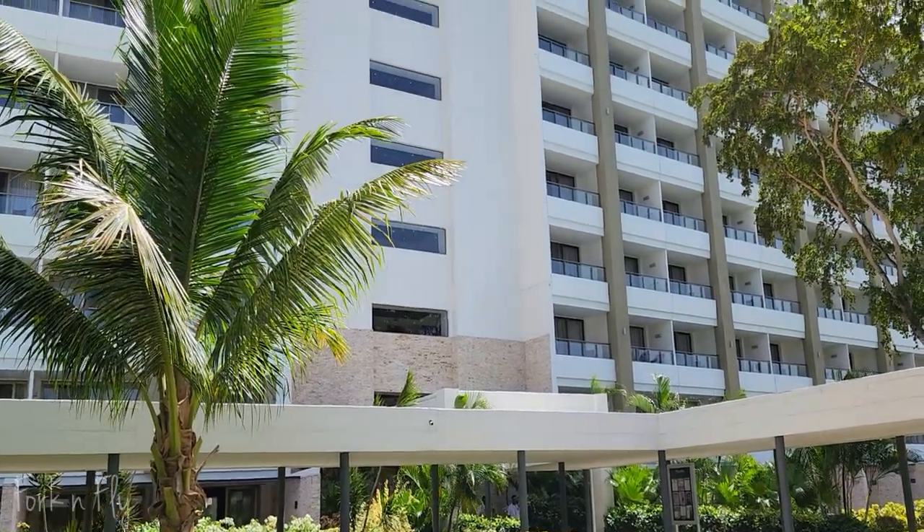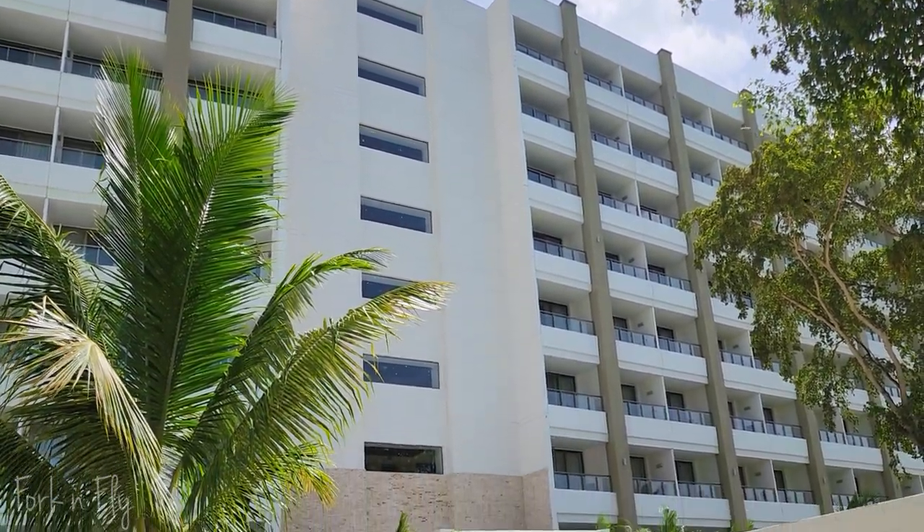I was here for a week and had two separate bookings. One was the entry-level Mountain View room and the second was the Diamond Club room. There's one building — one side is Block 10 and the other is Block 11. I'm on the Block 10 side. The Mountain View room was Building 10, Floor 6, Room 13. My second room, the Diamond Club, was Building 10, Floor 9, Room 07. There are definitely differences between the two rooms.